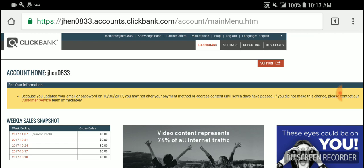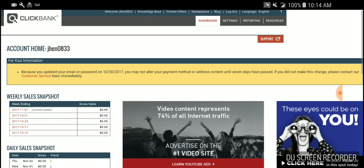So the first one is ClickBank, very popular. You can look it up. It's legit. It's been around for years and years and people are making thousands, even millions of dollars off of this website for free. So how it works is you'll go ahead and go to ClickBank.com, register, sign up for free, make a free account.